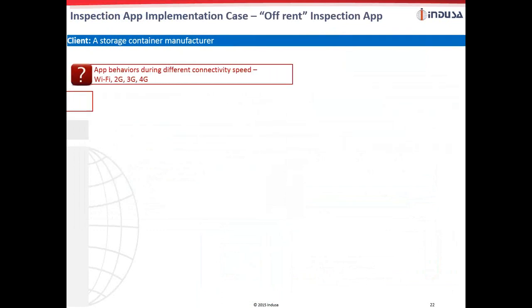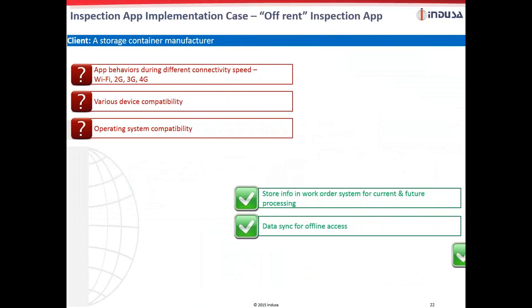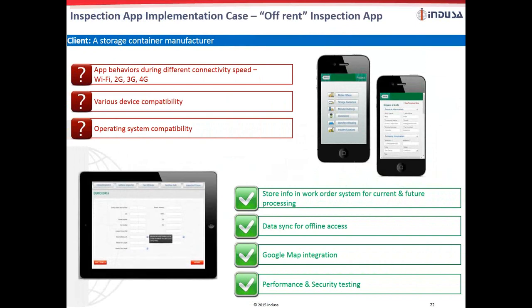A storage container manufacturer needed an inspection mobile app that would work across all platforms. The app should work consistently irrespective of mobile connectivity, whether 2G, 3G, 4G, or Wi-Fi. A mobile app for tablets and smartphones was built for the offer and inspection process, which allows sending of the required information to JD Edwards ERP. That would in turn store the information in the work order system for current and future processing. The app also works in offline mode and is integrated with Google Maps for routing.